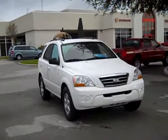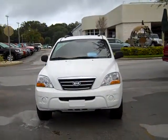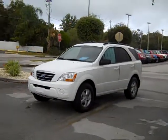Good morning Debbie. I'm Angela Dial from Dodge Chrysler Jeep of Winter Haven. I just wanted to take a quick moment and send you a little video of the 2008 Kia Sorento that you inquired about.